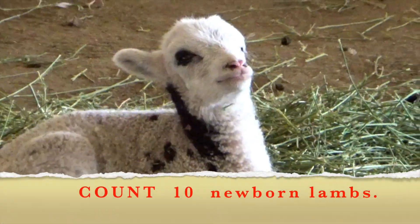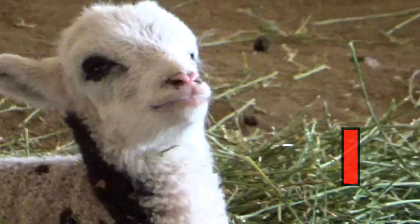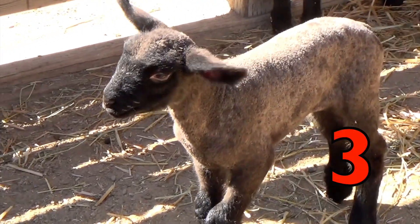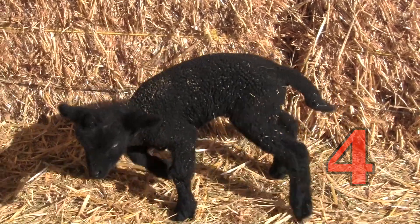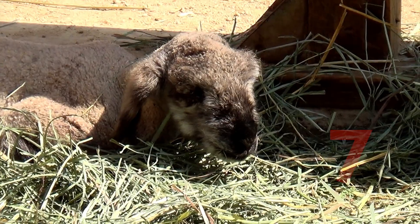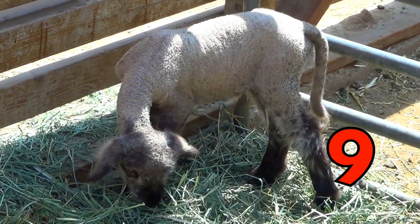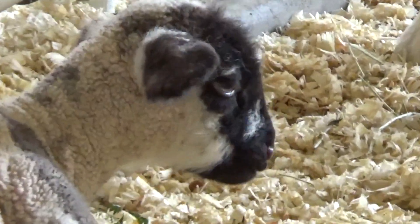First we are going to count 10 newborn lambs from 1 to 10, and this is number one, two, three, four, five, six, seven, eight, nine, ten. Ten newborn lambs.